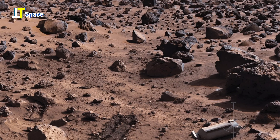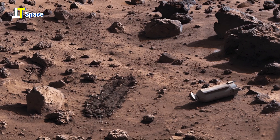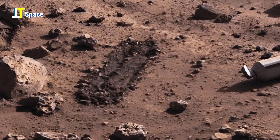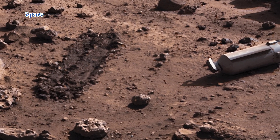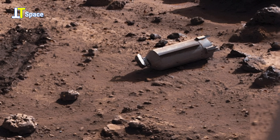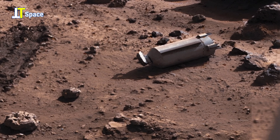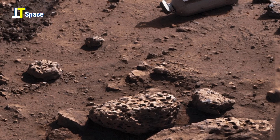On the Martian surface, the rover's camera captures something truly intriguing. Among scattered rocks lies a distinct cylindrical object contrasting sharply with the natural terrain. Its presence raises questions — could it be a part of the rover's equipment or something more mysterious left behind by exploration? Surrounding it are fascinating rocks marked with tiny holes, patterns often formed by erosion and ancient water flow.